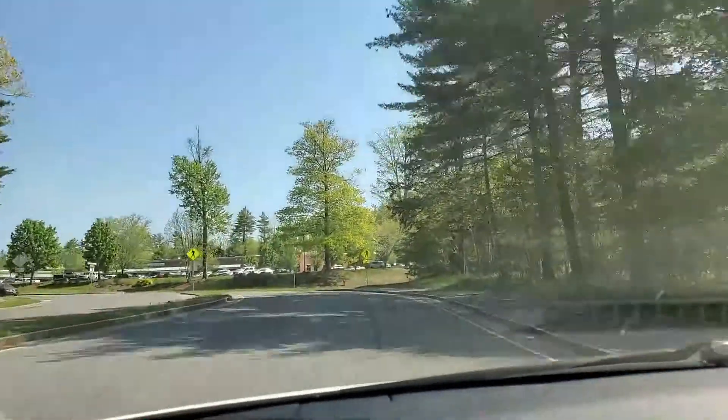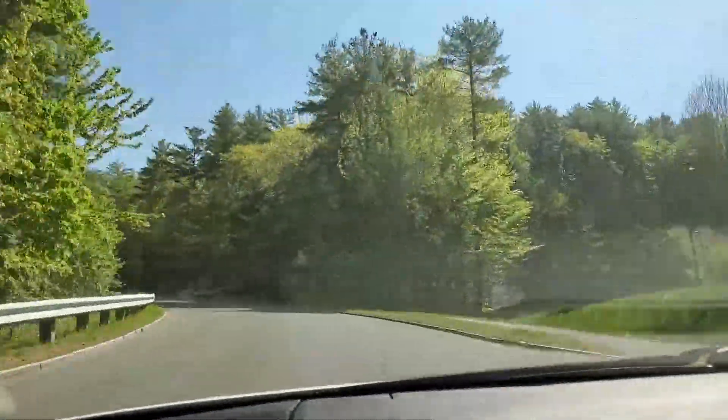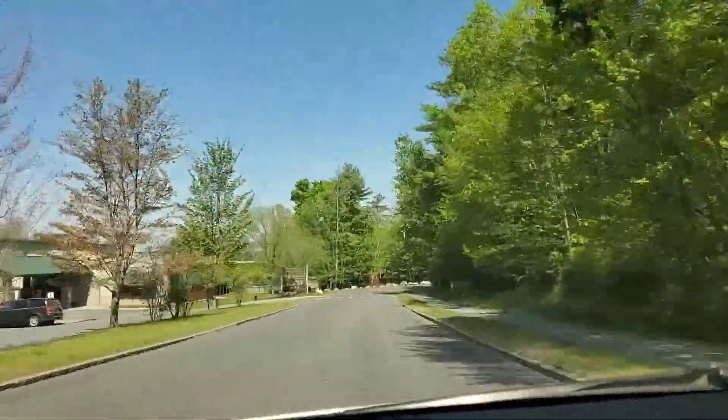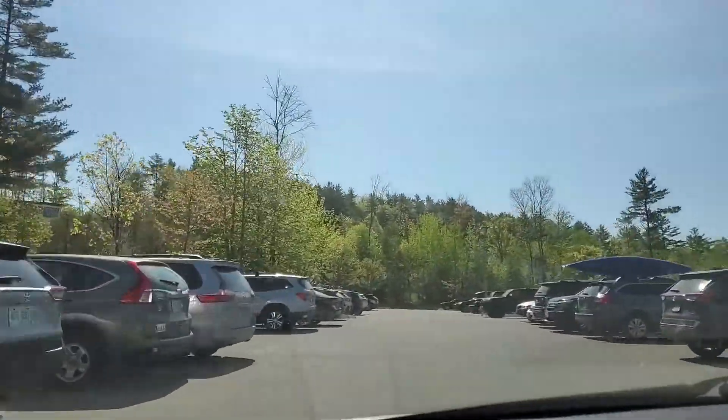We're on our way to the gym to actually work out like we were supposed to yesterday. We're still going to work back and biceps. I like working out my biceps, but back day is not my favorite overall — my back is super slow to respond. But I know the gains will come in time; I just have to keep pushing myself.